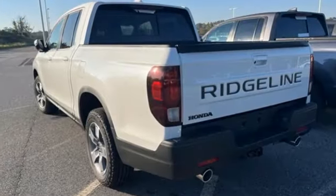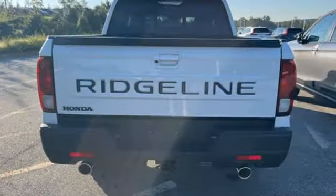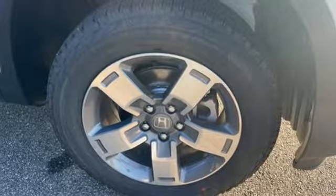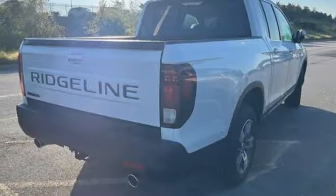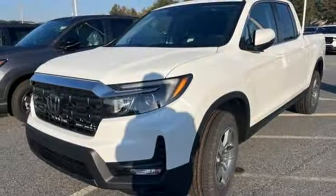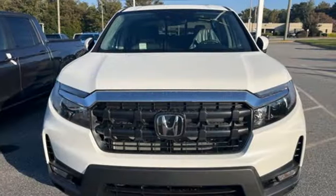V6 engine, 4-wheel drive, automatic transmission, express open and close sliding and tilting sunroof, streaming audio, memory exterior door mirror settings, front heated leather bucket seats, trailer hitch receiver, gas pressurized shocks, auto dimming rear view mirror and LED low beam headlights.